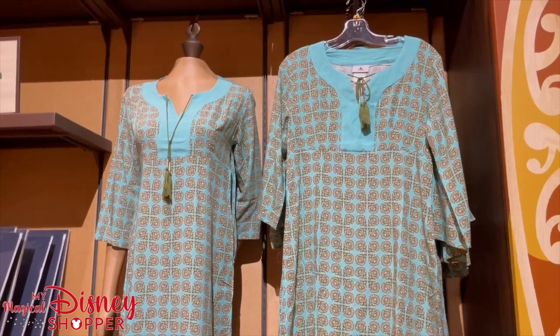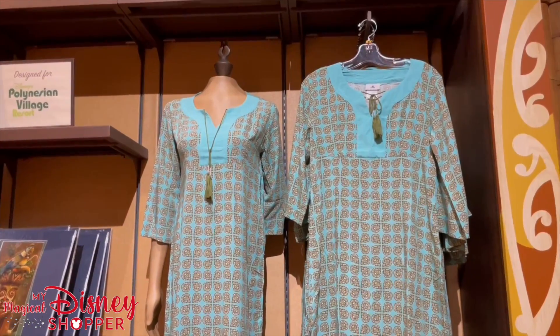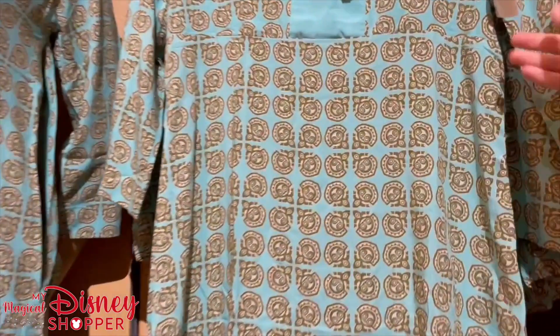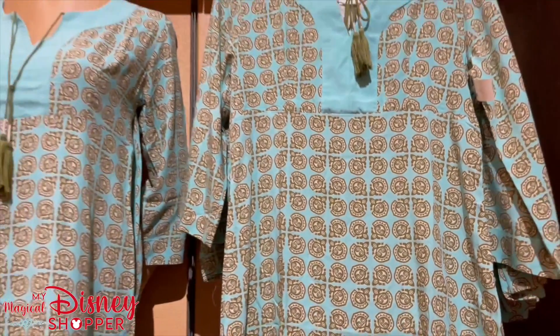This is a very fun piece for the entire family. They have women's, children's, boys and girls, and men's tops to match. The ladies' version of this is $69.99.